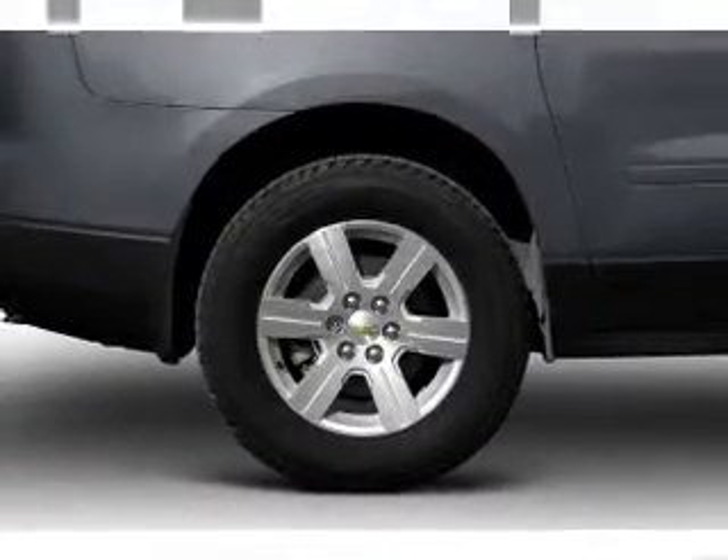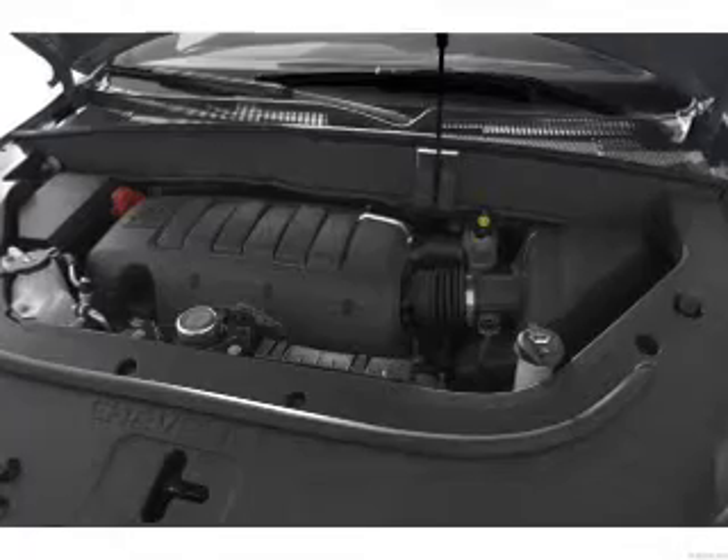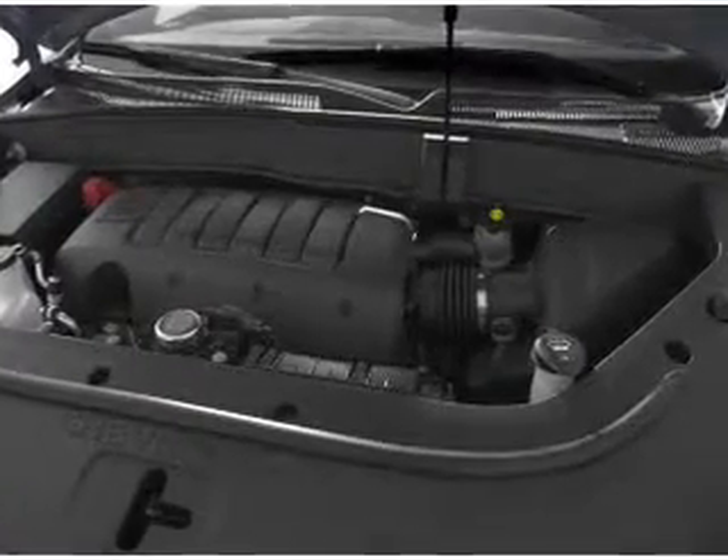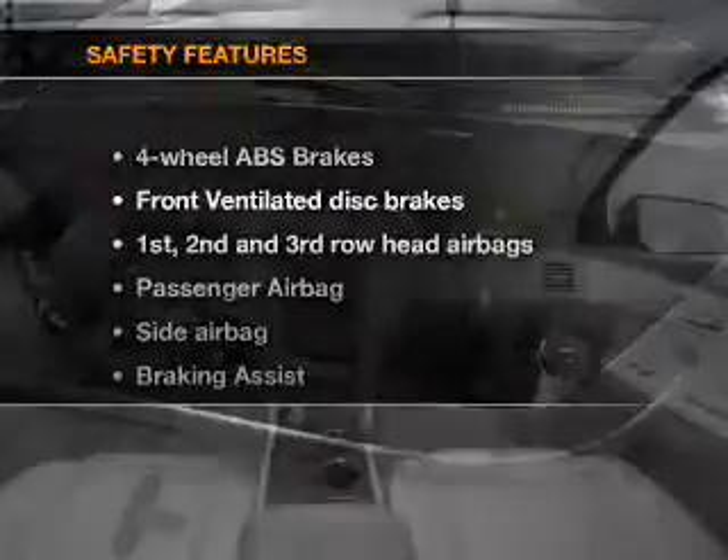Power door locks, power windows, cruise control, an AM-FM stereo with a CD player, a satellite radio, power mirrors, and power steering. If safety is a high priority, rest assured knowing that these top safety components are included.